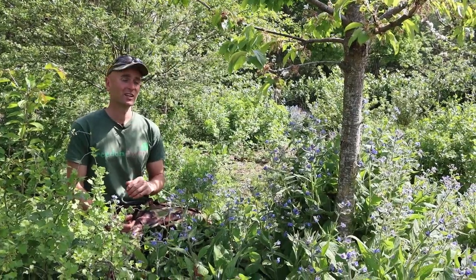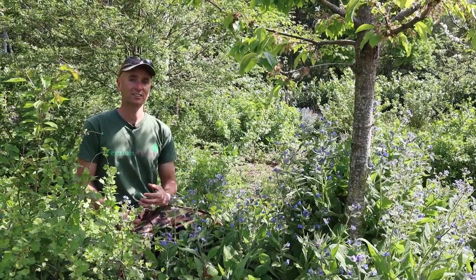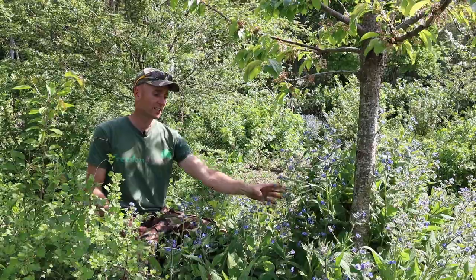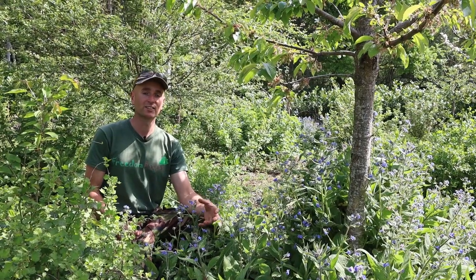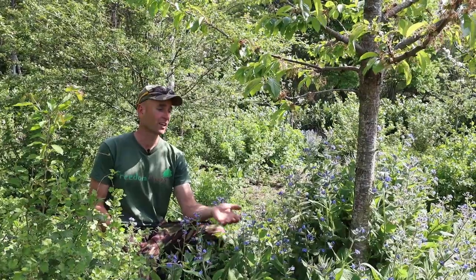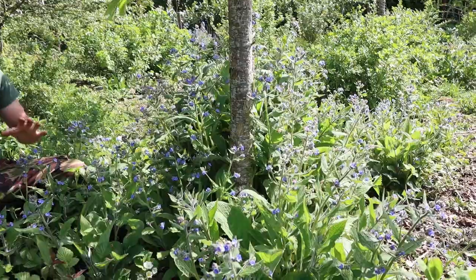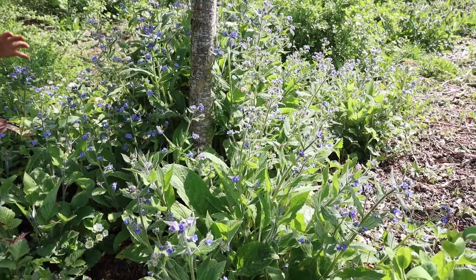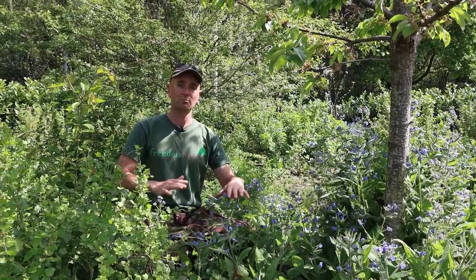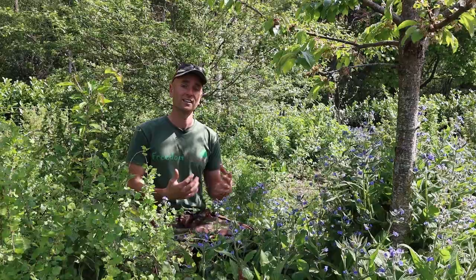Beneath our cherry tree here we have another plant related to comfrey called green alkanet. It gets a bit of a hard time as it's seen as a vigorous invasive weed, but it's quite identical in many ways to comfrey and I'd make a good bet that it's also a mineral accumulator. It's also got lovely blue flowers which attract a lot of insects, and you're starting to see here the establishment of the floor of our food forest — instead of bare ground or bare woodchip, we really want the plants to fill in so we're not having to continually come in and weed.